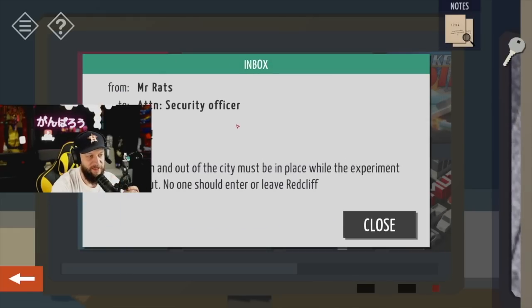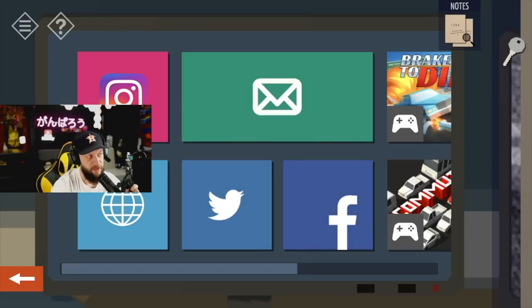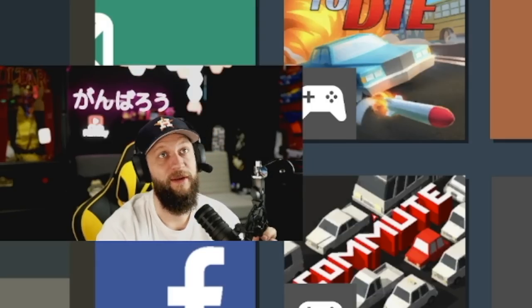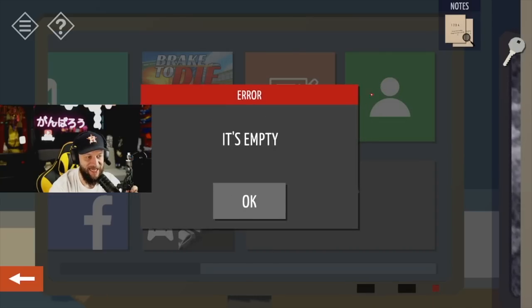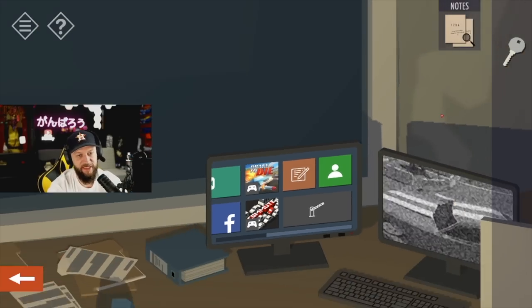Important message: ban travel in and out of the city must be in place while the experiment is carried out. No one should enter or leave Red Cliff. It's taking me to their Twitter now — these guys with their in-game marketing, I swear. Roof padlock: three five six nine. Got it — three five six nine, baby!